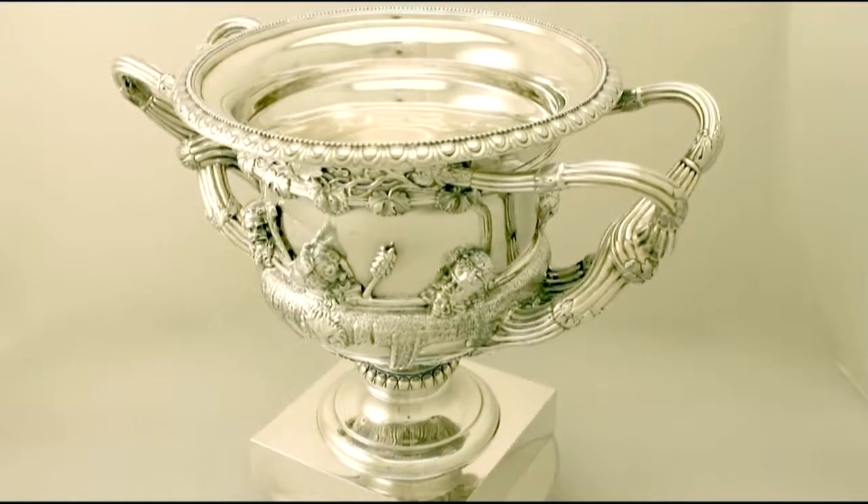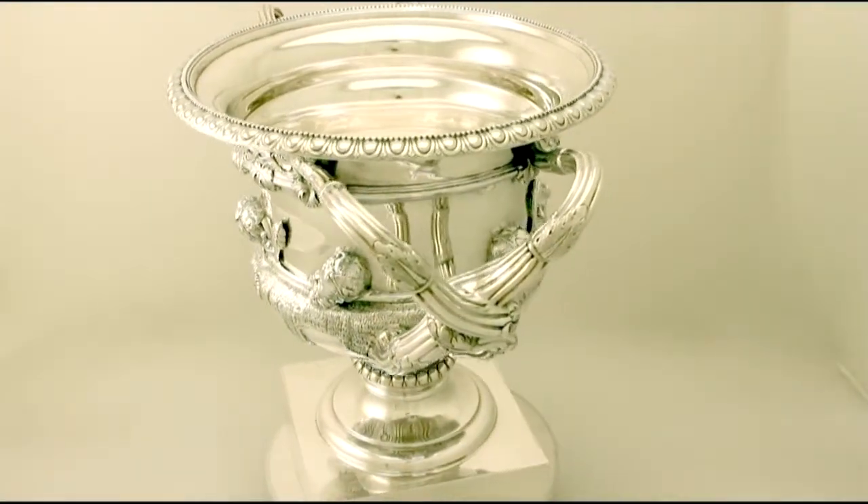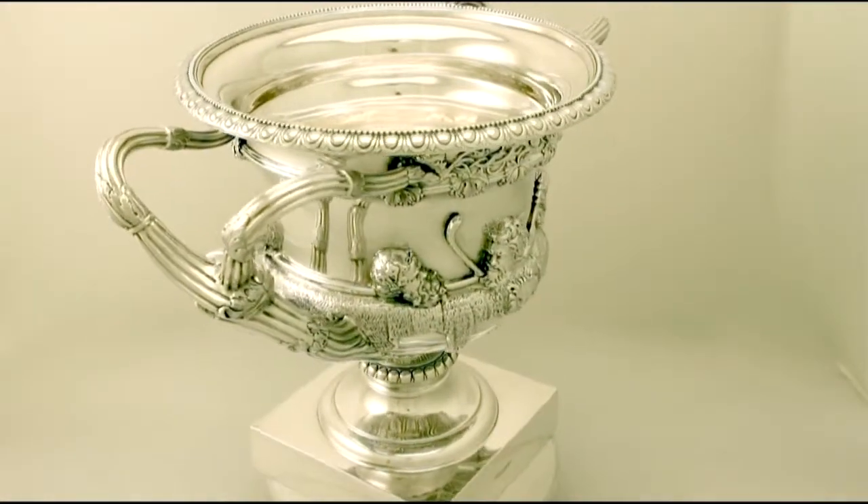Hello, my name is Andrew Campbell, welcome to AC Silver. This fine and impressive large antique Edwardian English sterling silver Warwick vase is quite a magnificent example.